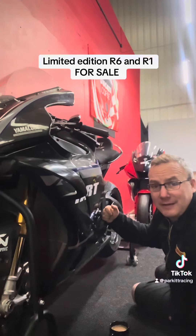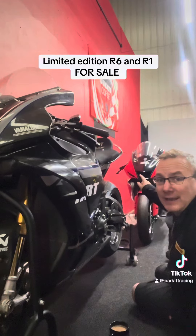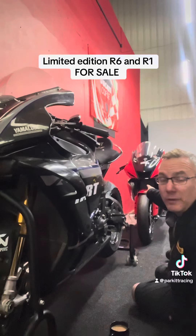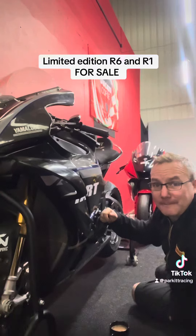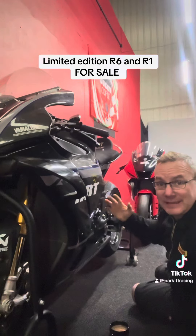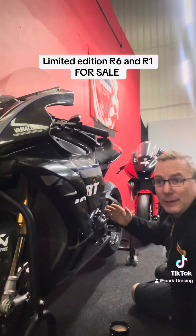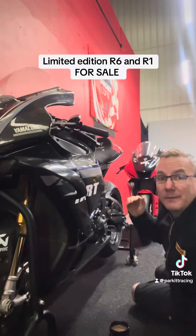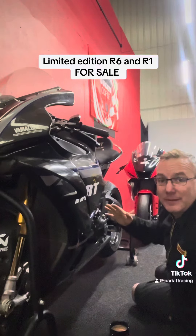Come and check them out — they are amazing. That would make a lovely showpiece or a wicked Superstock bike. This would make an awesome race bike, let alone a track bike. So if this is something you're interested in, drop me a DM or the workshop Park It Performance a message to make arrangements.